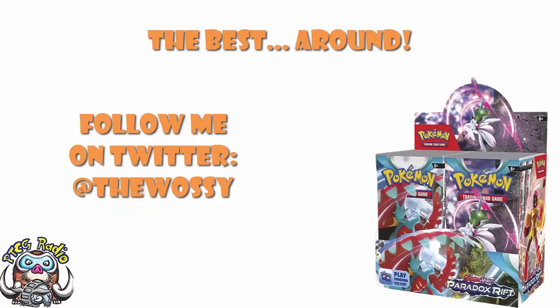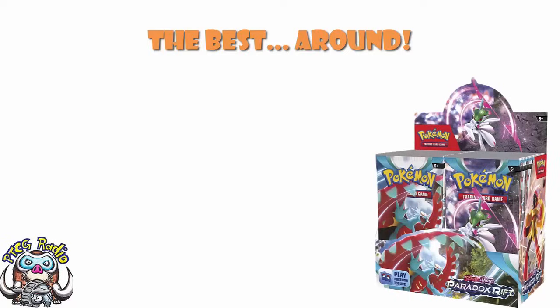Today we need to take a look at the best Pokemon TCG products that are available right now, or in the very near future. This is a question I still get very regularly from people all over the place. Hey Wossie, what should I buy for this? I'm a new player, what should I buy to get me going? My kid wants Pokemon cards for their birthday, what should I buy them, etc.